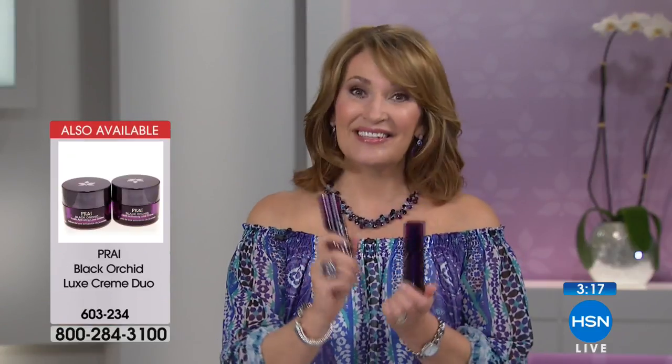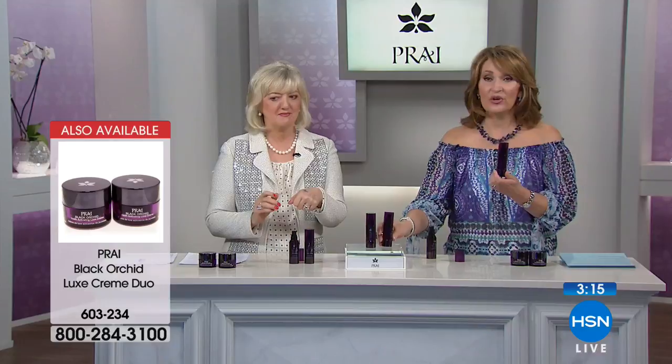We're down into the hundreds now, so you need to choose. We also have a this-day-only on the creams. You can just do the serums, just do the creams, or if you want to kick it into high gear with your collagen and elastin, get both.